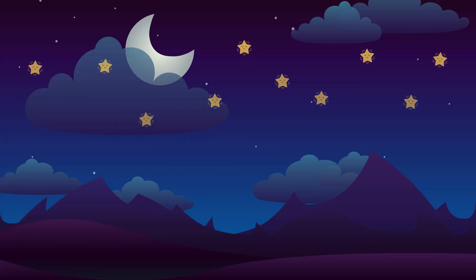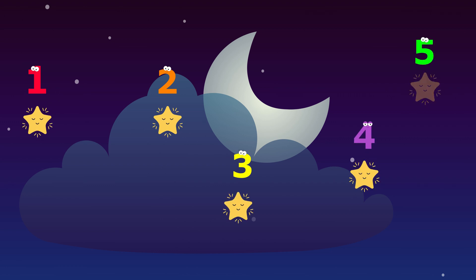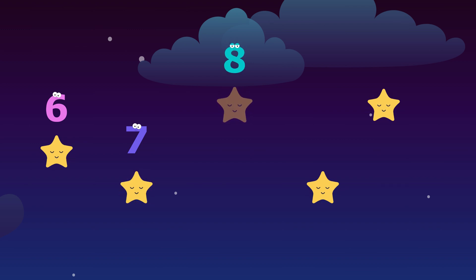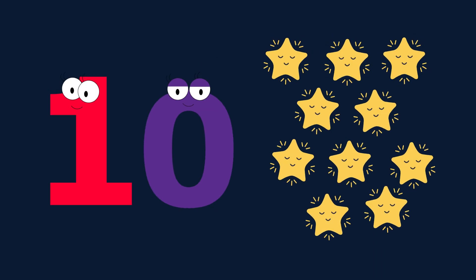Look at the night sky. How many stars can you see shining bright? Let's count them. One, two, three, four, five, six, seven, eight, nine, ten. Ten stars. Ten, ten stars.